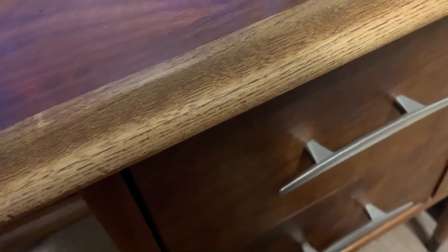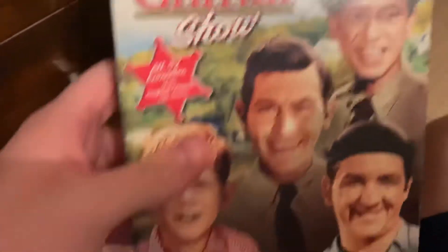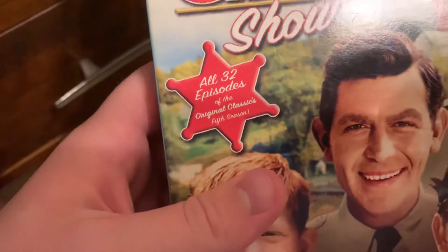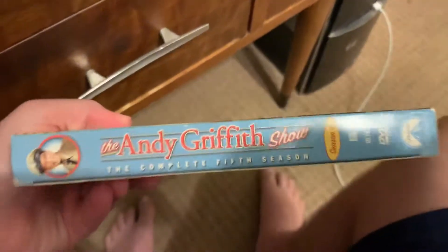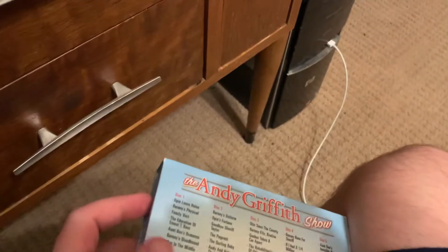That was the VHS tapes. Now on to the DVD. This is the 2006 DVD of the complete fifth season of The Andy Griffith Show — all 32 episodes of the original classics from season five. This was the last season to have episodes in black and white, and the last one to have Don Knotts, who played Barney in this series, before he made guest appearances in seasons six, seven, and eight.